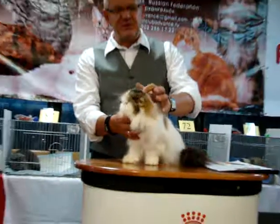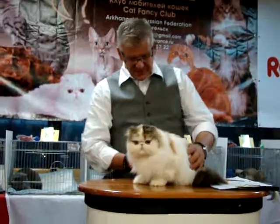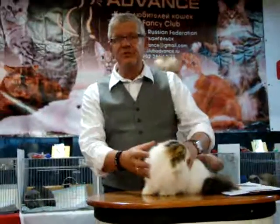Beautiful mixed colors between black and red. Nice tabby marking — you can see it on the head, a bit on the thigh. And a really beautiful part in white.